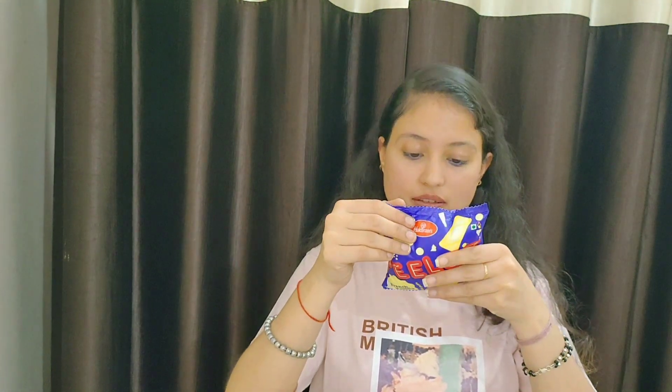I am opening this packet. Let's start. First, we will try French Vanilla and then chocolate. Look at the pack — it is a good pack. This is Vanilla's aroma. It is very good.